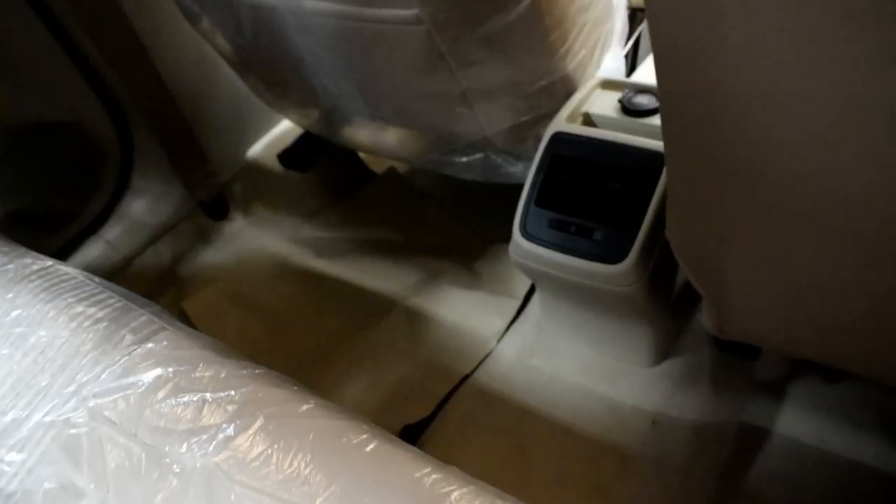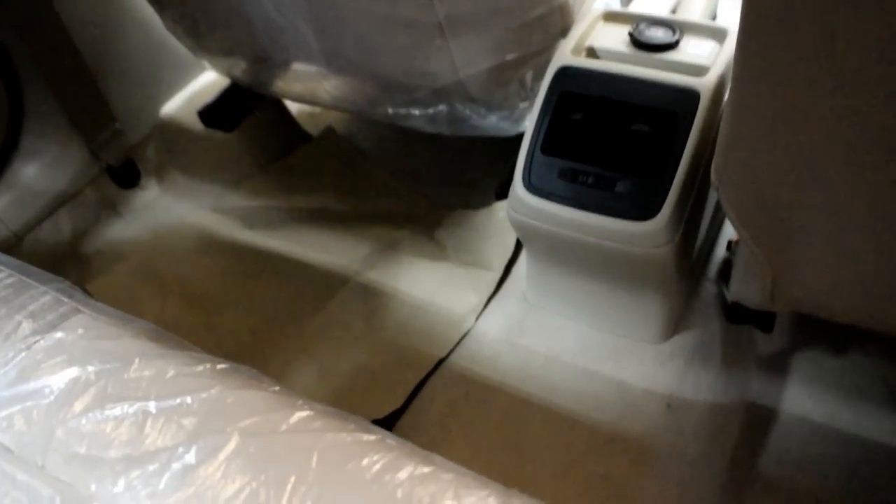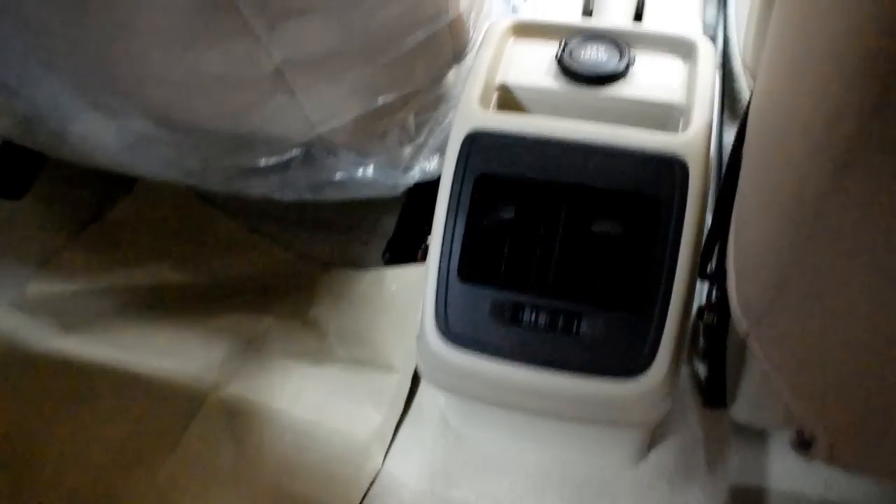At the back you have improved legroom and the comfort of the rear AC vent, along with power sockets and a nifty little place to store your mobile phone.